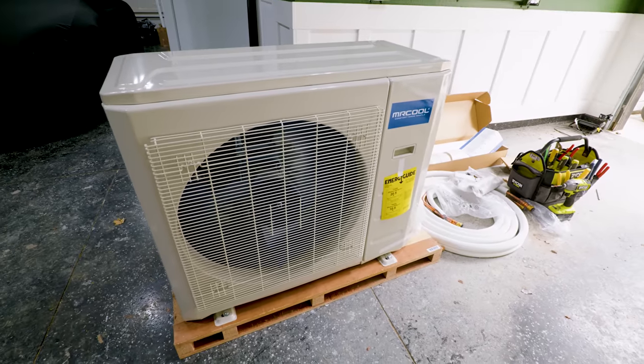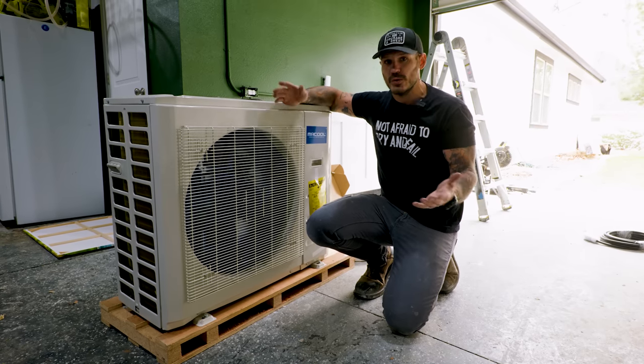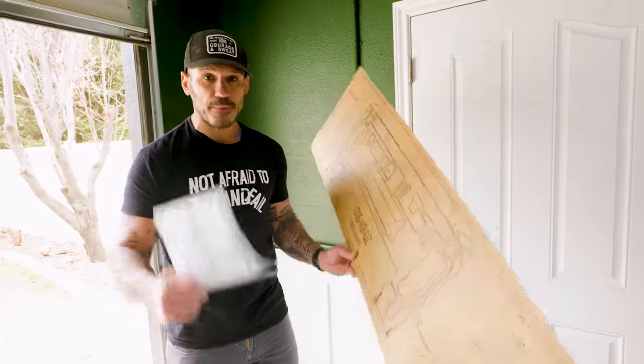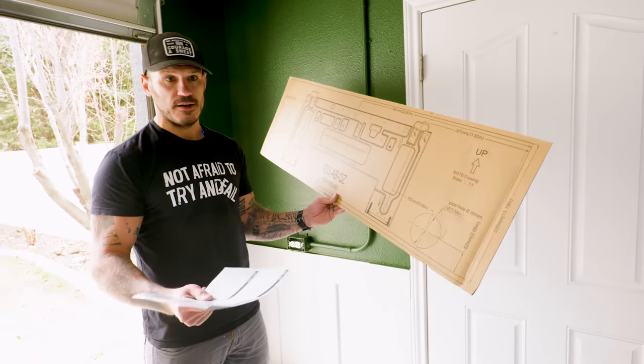With this 24K system, we're able to not only heat this garage but also cool it. The unit is completely DIY-friendly, so you don't have to go calling an HVAC expert. Everything is already pre-filled, pre-plumbed, it's ready for install, and it gives you everything you need to do it all yourself.